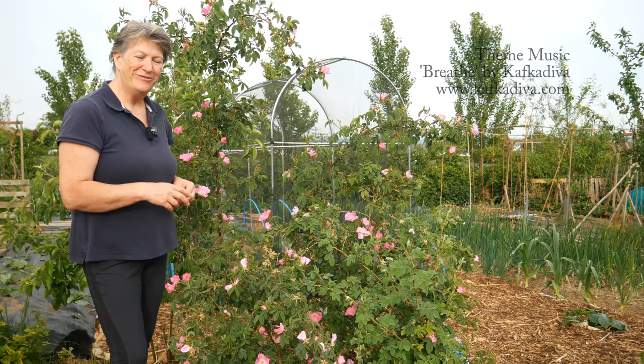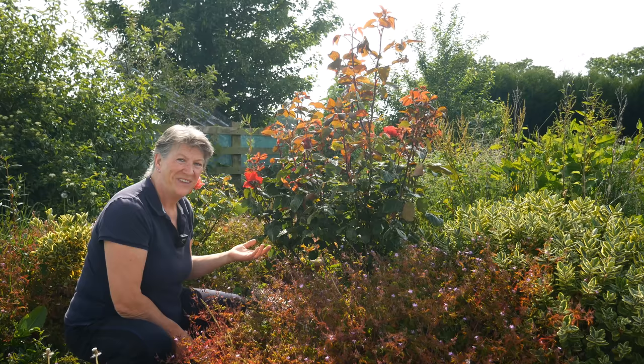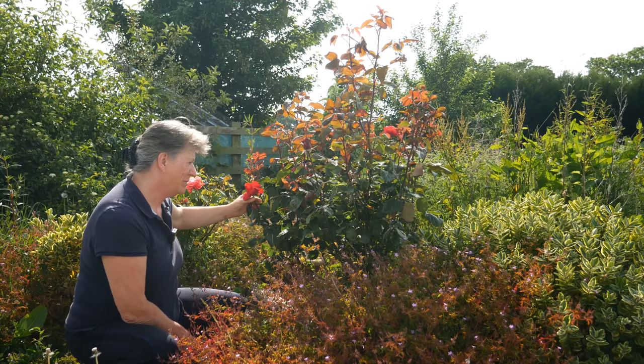I'll leave links for these plants in the video description and information box. Here in the front garden there are some roses. This one is called My Valentine and it was given to me by my daughter one Valentine's Day because Mr Jay and I don't celebrate Valentine's, but my daughter felt I should have a rose for Valentine's Day, so this is it.